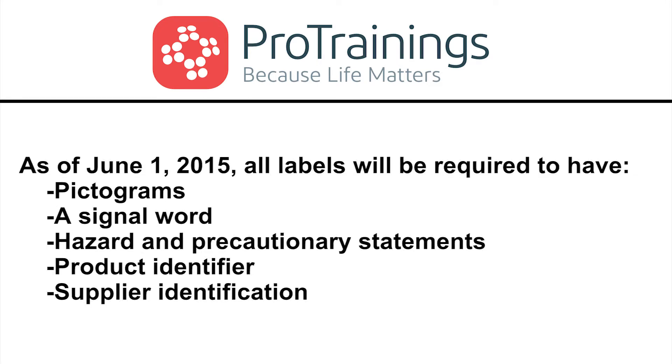Labels will also be required to have a single word, hazard and precautionary statements, the product identifier, and the supplier identification.